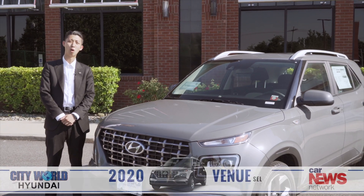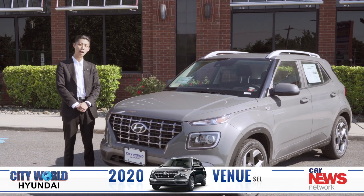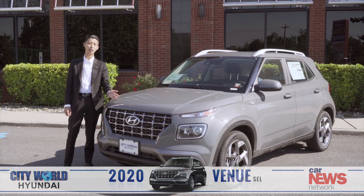Hello, my name is Peter. I'm from City World Hyundai. I'd like to show you the brand new 2020 Hyundai Venue.